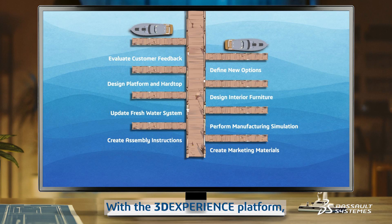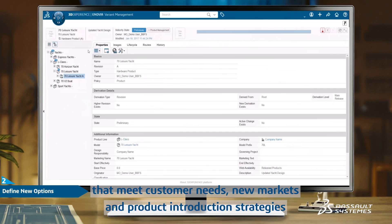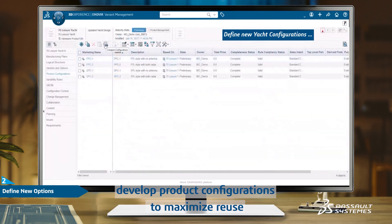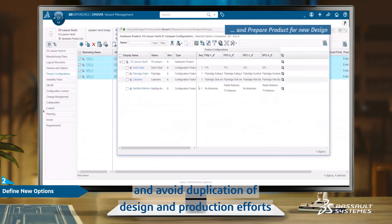With the 3DEXPERIENCE platform, yacht builders can manage standard product configurations and variants that meet customer needs, new markets, and product introduction strategies. The Fantastic Marine product leader develops the product configurations to maximize reuse and avoid duplication of design and production efforts.